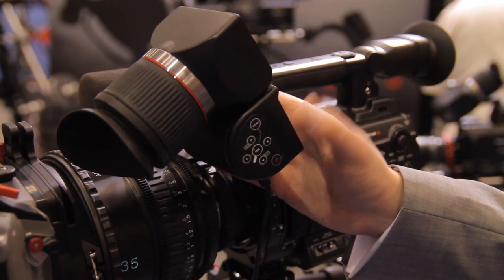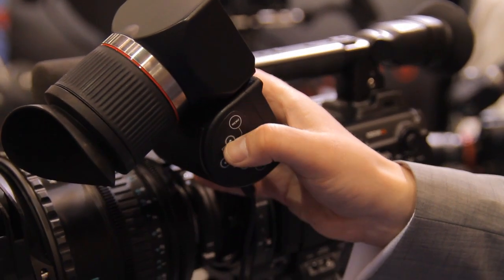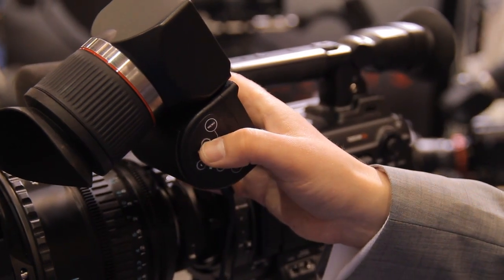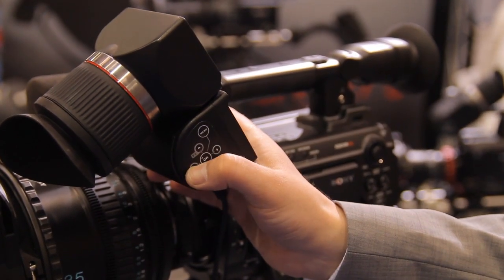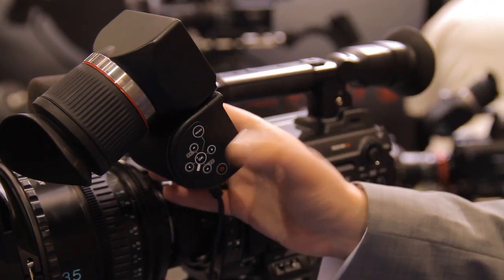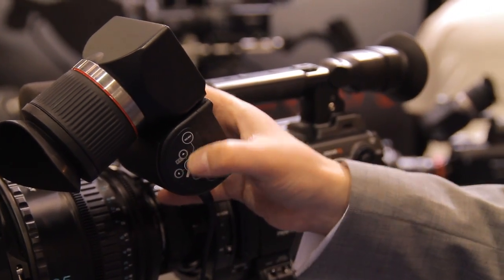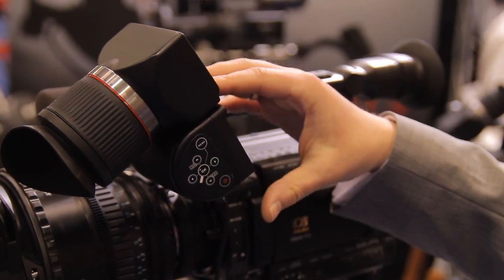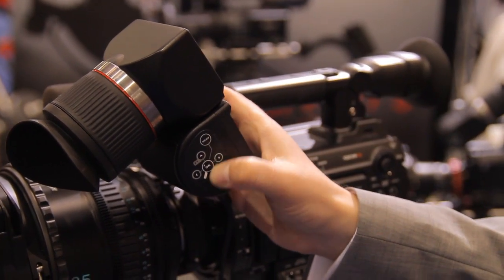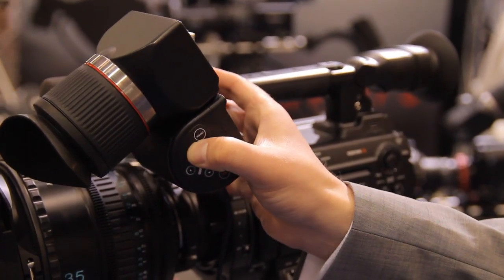This is our menu system, our user interface. If you hit the up arrow, it will show overexposed zebras, under zebras, peaking, economy mode, and this little magnifying glass. It magnifies the signal to one-to-one pixels, and you can position the zoomed-in portion with these arrows.